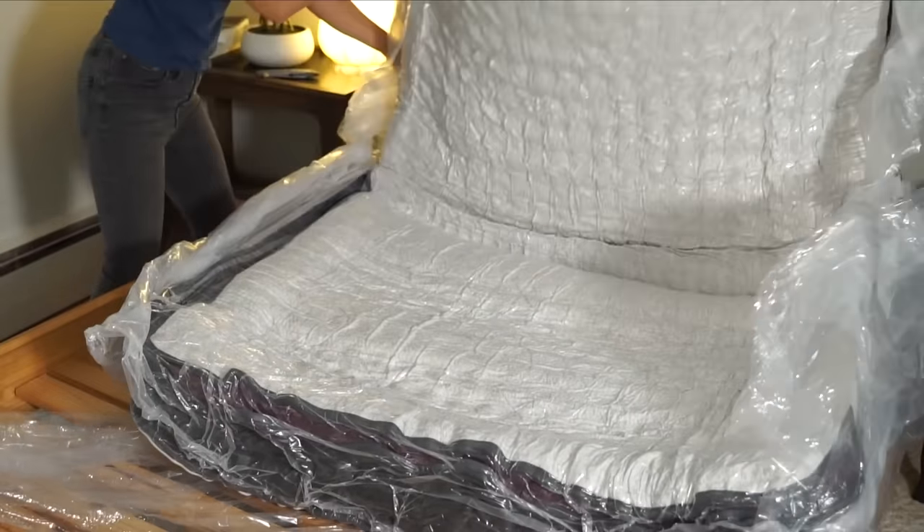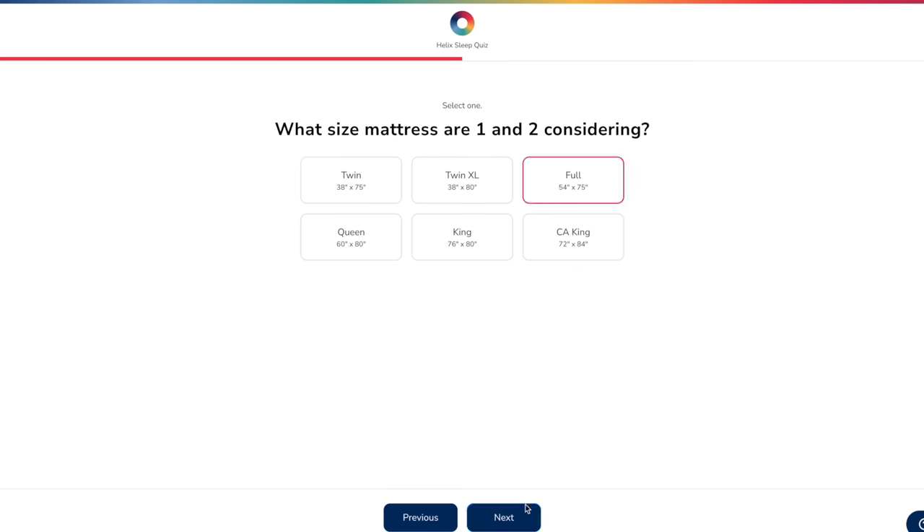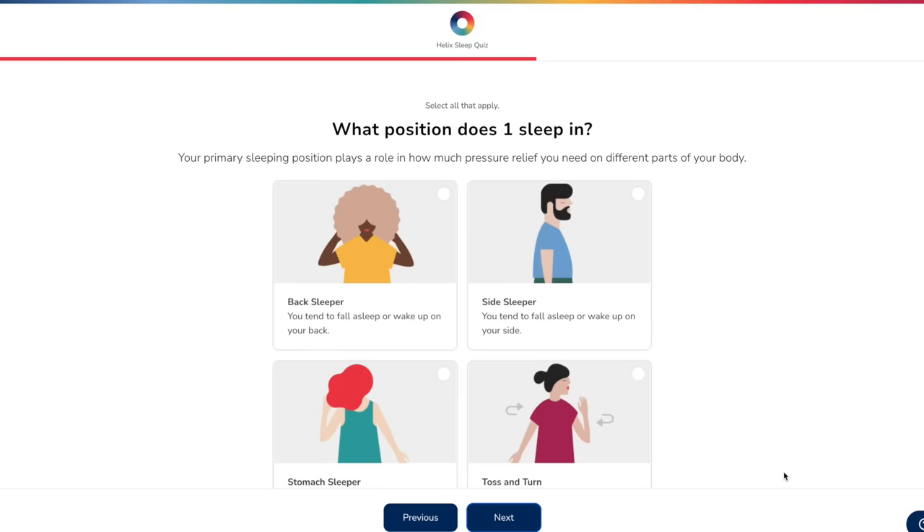Today's video is sponsored by Helix Sleep. Helix Sleep are the makers of premium mattresses that are customized to fit your needs and preferences and conveniently delivered right to your doorstep. You can take the Helix Sleep quiz like I did and it will match you with the perfect mattress to fit your needs and preferences.